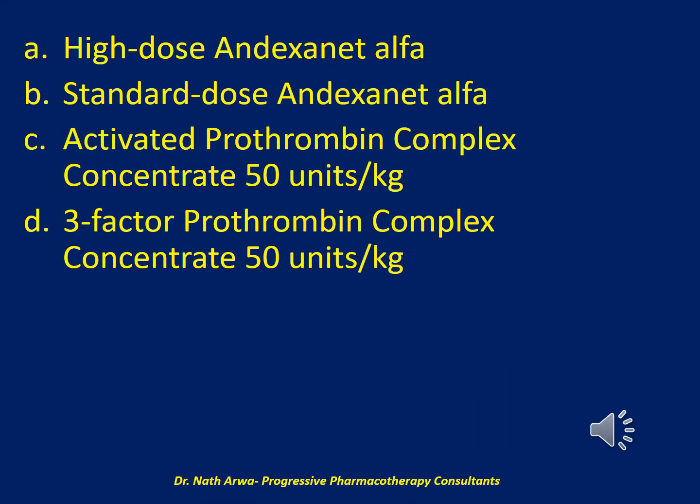Would it be: A. High-dose andexanet alpha; B. Standard-dose andexanet alpha; C. Activated prothrombin complex concentrate 50 units per kilogram; or D. Three-factor prothrombin complex concentrate 50 units per kilogram?